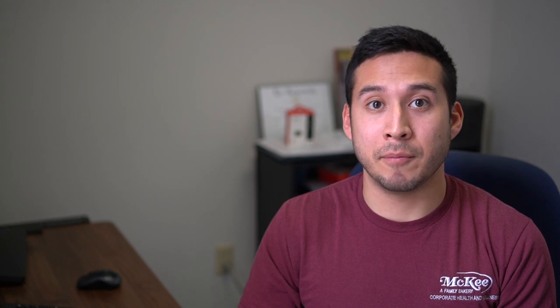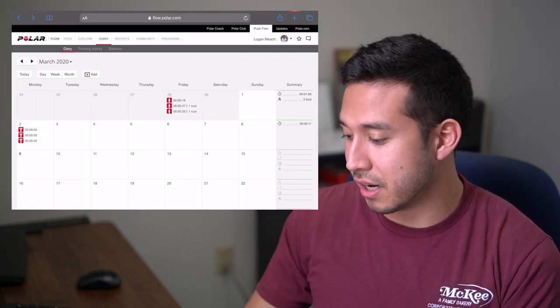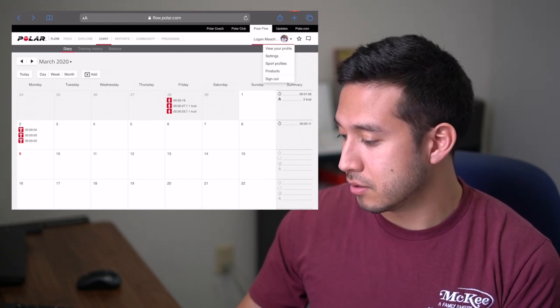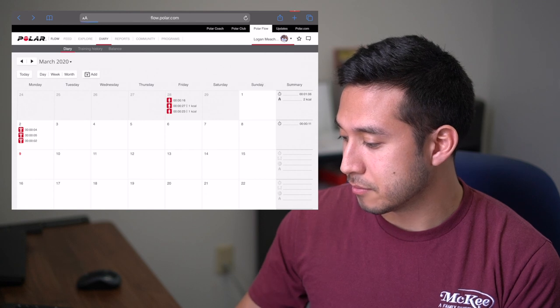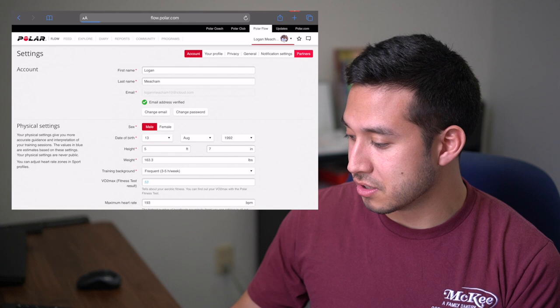The first thing we're going to do is log in to your Polar Flow homepage. You can go to flow.polar.com, use your login credentials, hit sign in, and we'll see our diary. From there, go to your name and then go to settings.